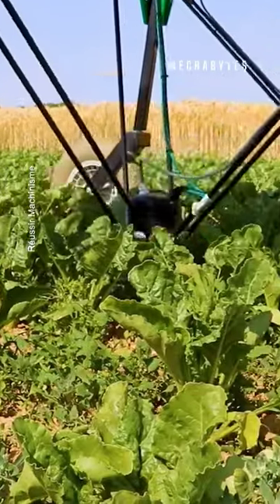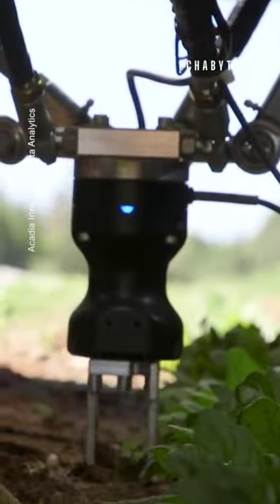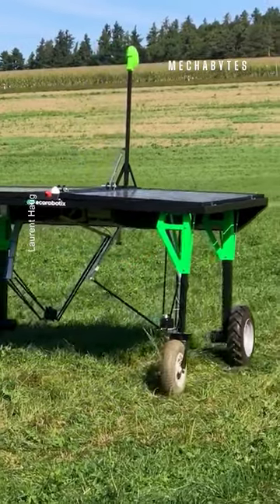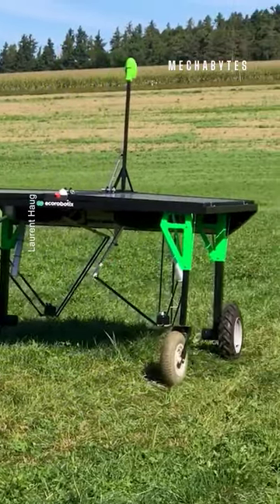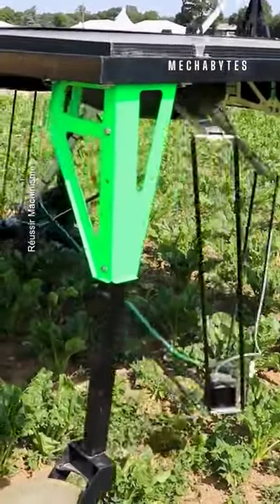What if we told you that you no longer have to spend endless hours picking out those extremely annoying weeds from your farms, fields, or gardens? Why get your hands dirty when this autonomous weeding robot can do it for you — and do it much faster than you can? This is a robot designed to navigate its way and pick out weeds.